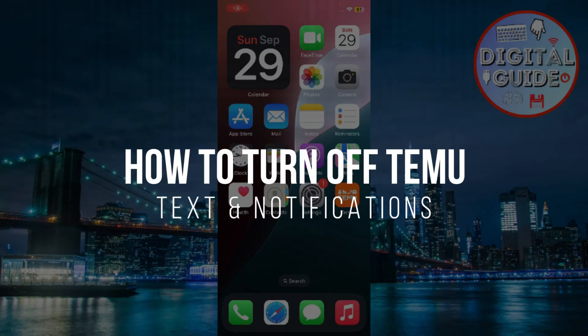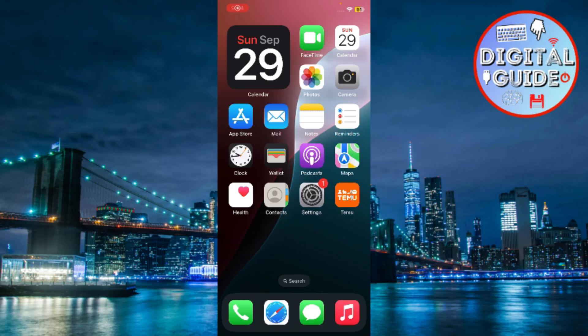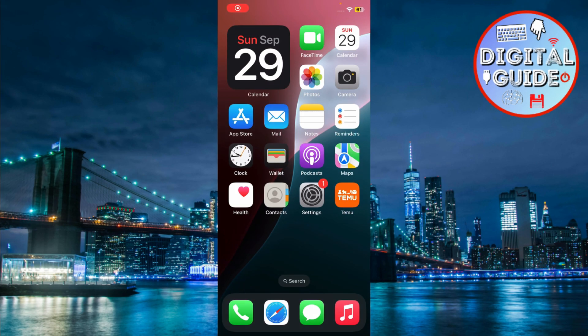How to Turn Off Temu Texts and Notifications. Hey guys, in today's video I'm going to show you how to turn off notifications from Temu, including promotional text messages, emails, and push notifications.